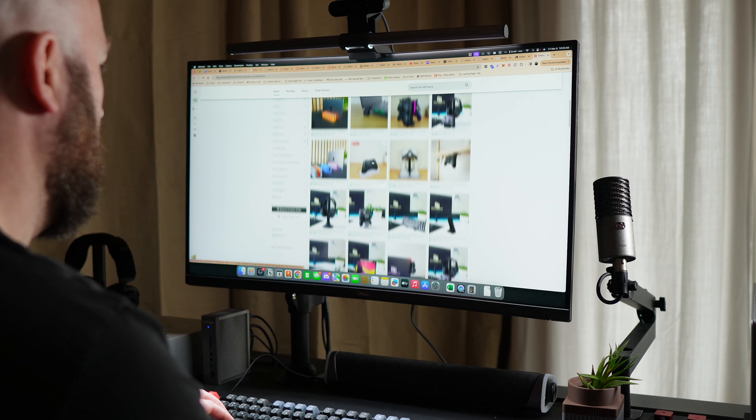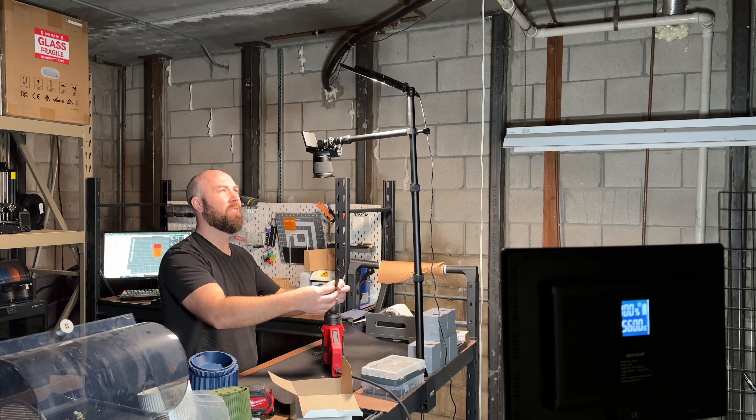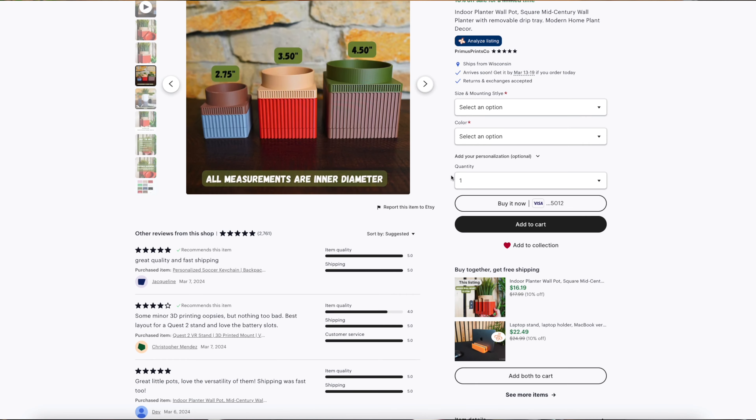So you have a great product and you spend a bunch of time researching keywords, matching them to your title and description. You've spent more time than you ever have taking pictures, just for all that work to result in no sales. Today I'm sharing the four things I do for every new listing I create that creates bestseller Etsy listings over and over again.